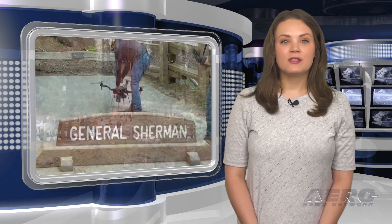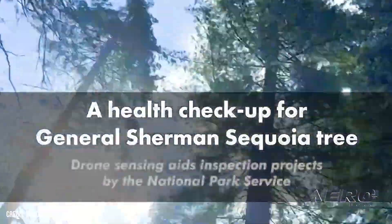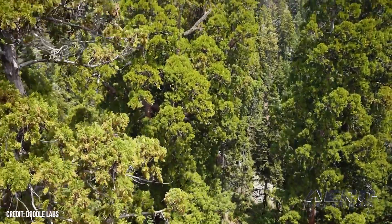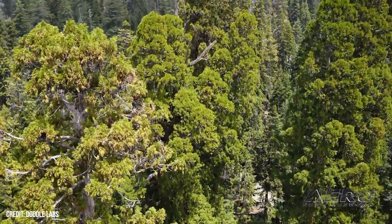National Park Service tries drone inspections on oldest sequoia. The National Park Service isn't kind to drones, but once in a while, even they see some use in the little tools, particularly where they can be used to assess the health of old-growth forests without a crewed aircraft.